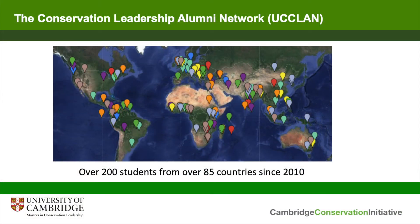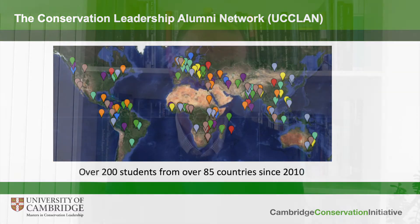We do not see the Masters as a one-year experience. The course might be over within 11 months but we see this as part of a lifetime journey as a conservation leader. We've taken a lot of steps to provide support to our alumni through the Cambridge Masters in Conservation Leadership Alumni Network, now a thriving global network with representatives in more than 85 different countries, since the course was founded in 2010. We provide ongoing support to this network, which has its own council and is becoming a real global voice for conservation. We're also now able to provide some funding to support alumni projects and help them put their ideas into practice.